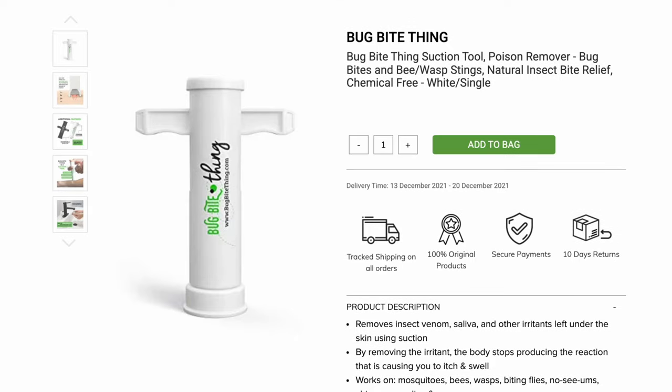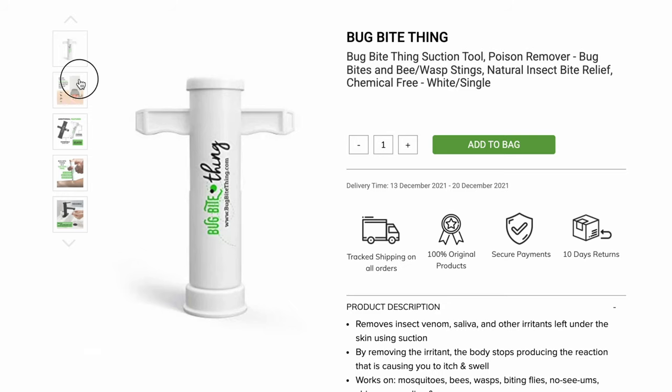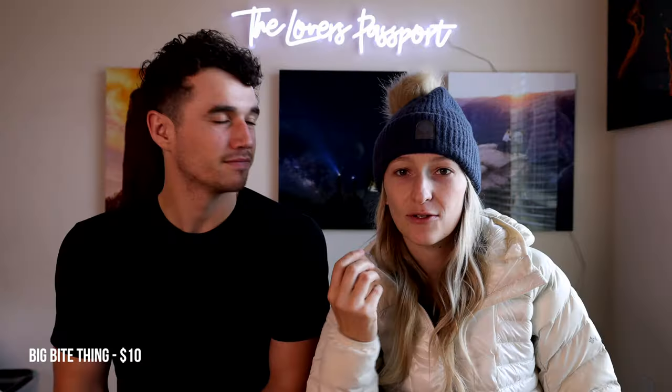Next up we have the Bug Bite Thing. Basically, if you or your friends are constantly hounded by mosquitoes — like I am, I'm a mosquito magnet — this thing is awesome. The second you're bitten, you can stick it on the bite. It's kind of like a suction cup and it helps relieve itching. It's about ten dollars and a super fun thing to have especially if you are mosquito-prone.